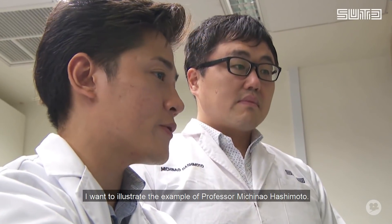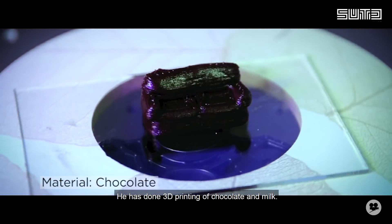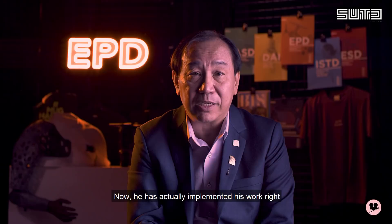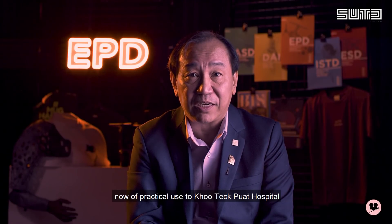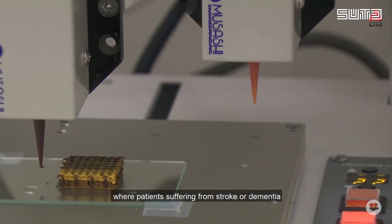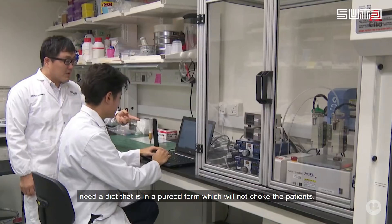I want to illustrate the example of Professor Michinao Hashimoto. He has done 3D printing of chocolate and milk. Now he has actually implemented his work for practical use at Khoo Teck Puat Hospital, where patients suffering from stroke or dementia need a diet that is pureed and reformed, which will not choke the patients.